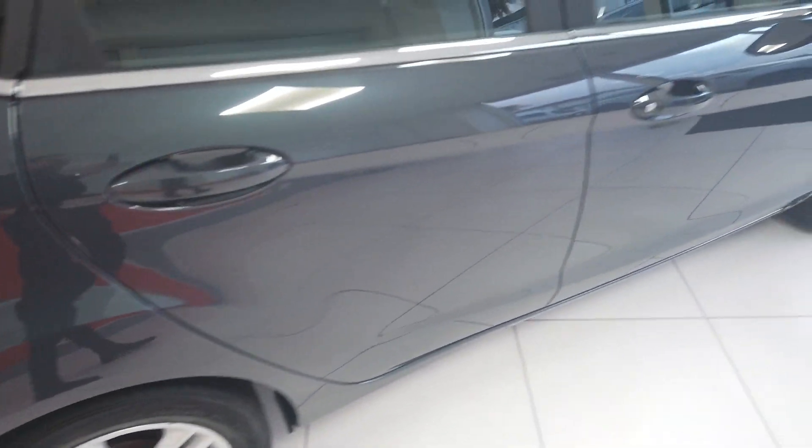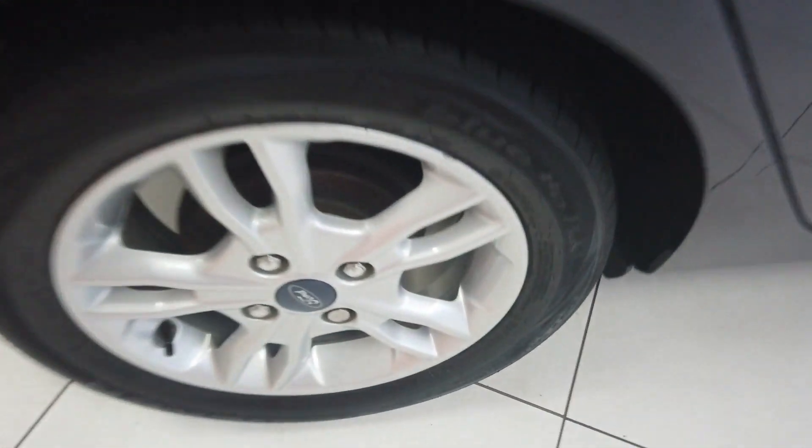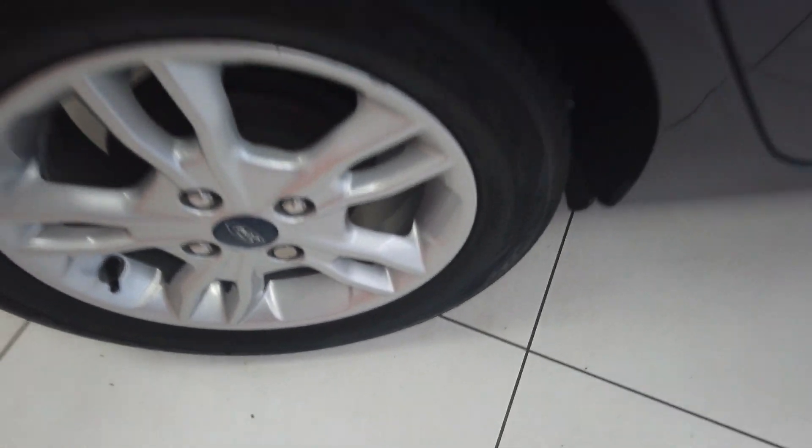Moving round, bodywork down this side — same story. Really nice and clean. You've got another nice clean rear wheel. Little bit of a mark there on the door, just touch that in. Really nothing too drastic. Just a little bit of a mark there but just a little touch in — only a tiny little one.